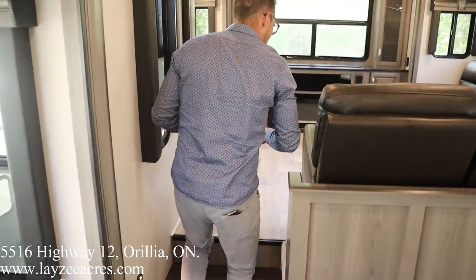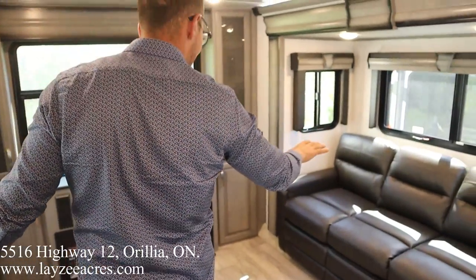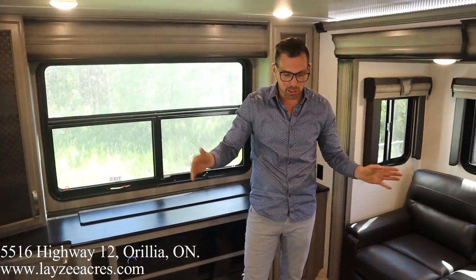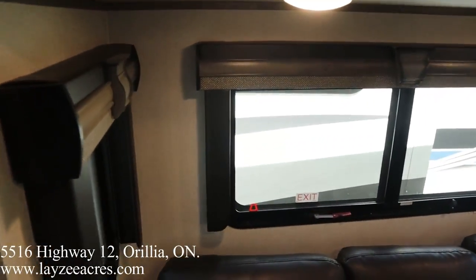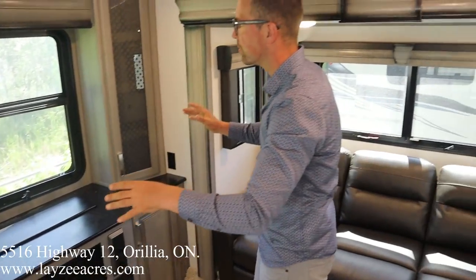Looking towards the rear of the trailer, we've got three couches. These two couches are tri-fold sofas — you can open them up and use them both as beds, though you won't be able to get by when both are open. A whole lot of windows — it doesn't matter where you're positioned, you're going to have a great view.